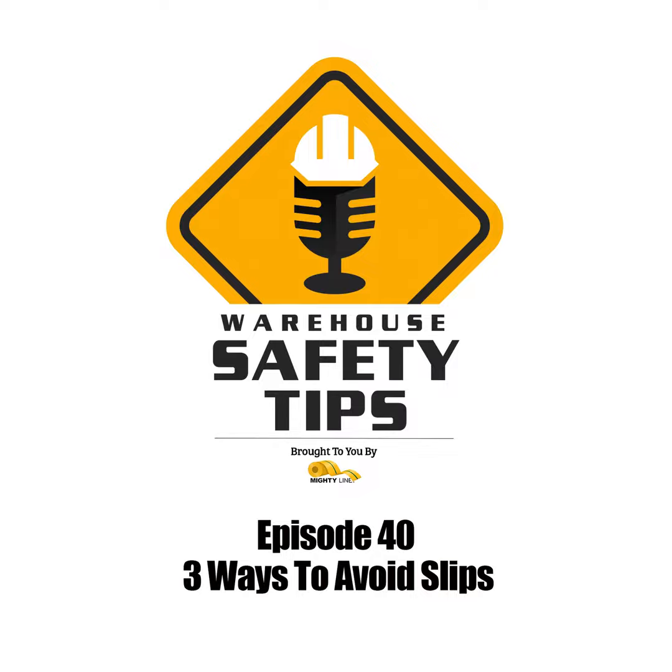On today's podcast, we'll be covering three ways to avoid slips, so stay tuned.